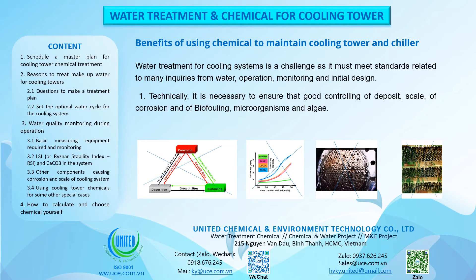Benefits of Using Chemicals to Maintain Cooling Tower and Chiller. Water treatment for cooling systems is a challenge as it must meet standards related to many requirements from water, operation, monitoring and initial design. Technically, it is necessary to ensure good control of deposits, scale, corrosion, biofouling, microorganisms and algae.